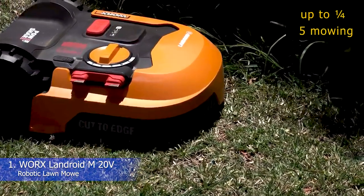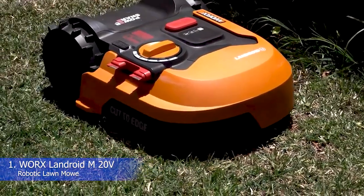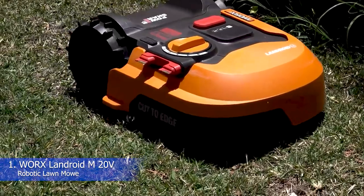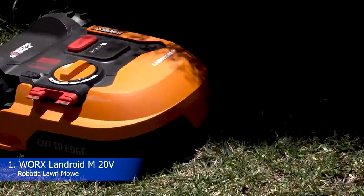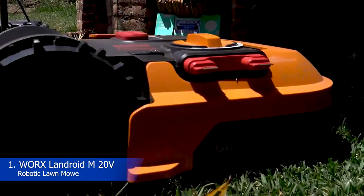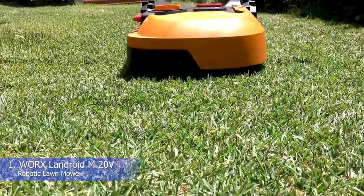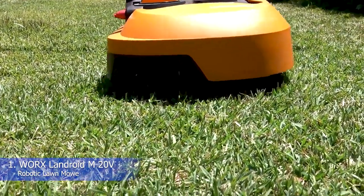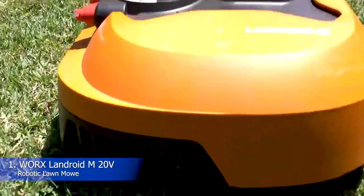The WORX Landroid Lawnmower can cut up to a quarter of an acre and has five mowing height adjustments, from 1.9 inches to 3.5 inches. If you are unsatisfied with the recommended mowing schedule, you can create a custom mowing schedule with the help of the simple-to-use mobile app. The app also allows you to control the robot mower remotely. It also comes with a cut-to-edge feature that enables the device to cut closer to your lawn's border, leaving you with very little work to do once the mower is done.